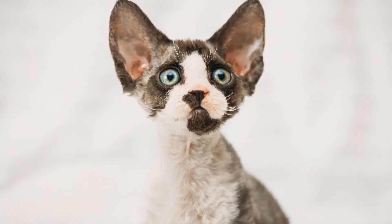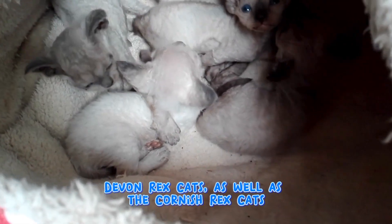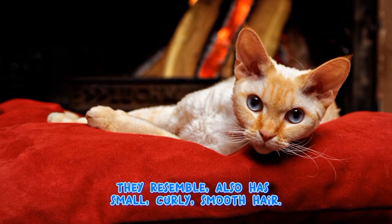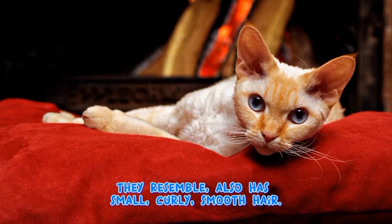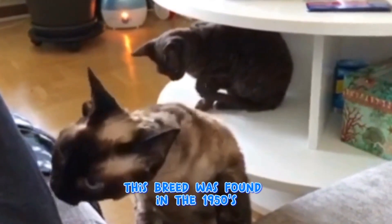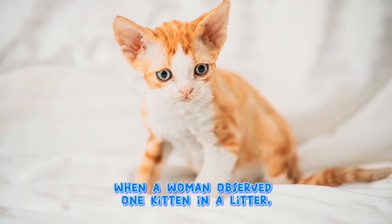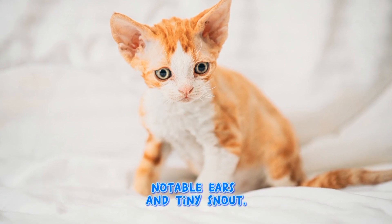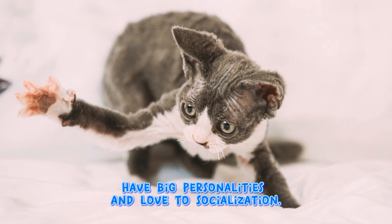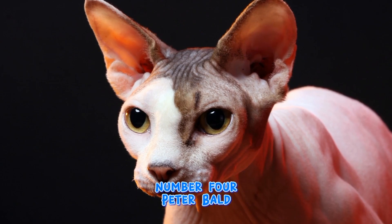Devon Rex is one of a few cat breeds with big ears. Devon Rex cats, as well as the Cornish Rex cats they resemble, also have small, curly, smooth hair. This breed was found in the 1950s when a woman observed one kitten with notable ears and a tiny snout. These unique-looking cats have big personalities and love to socialize.